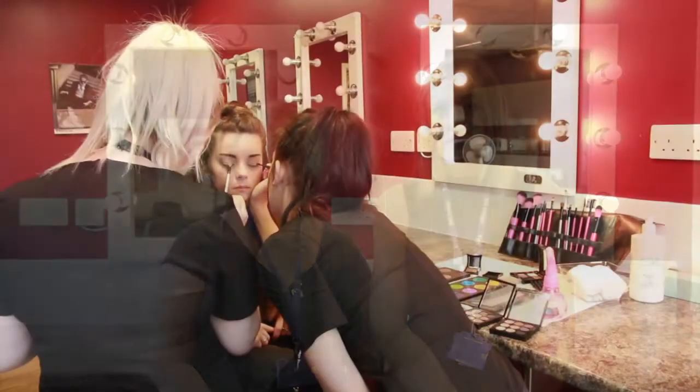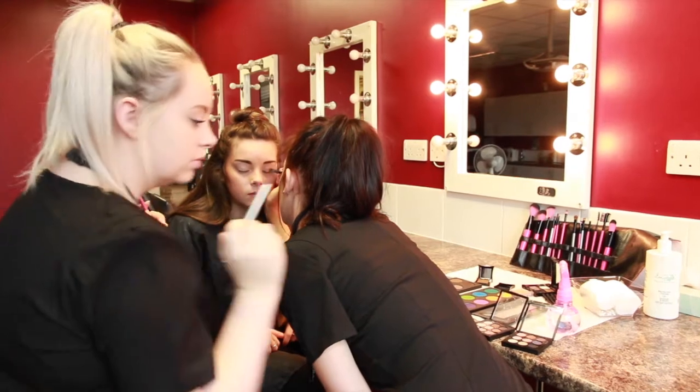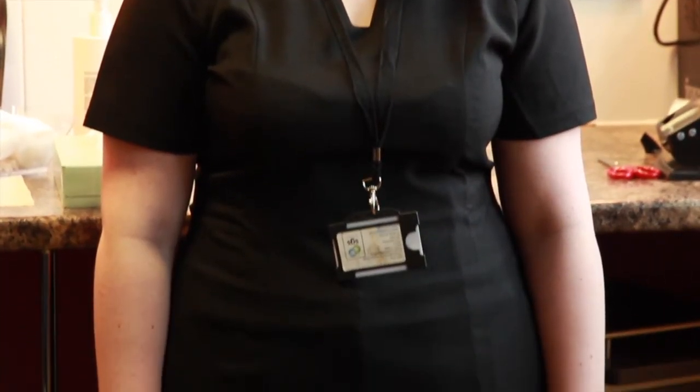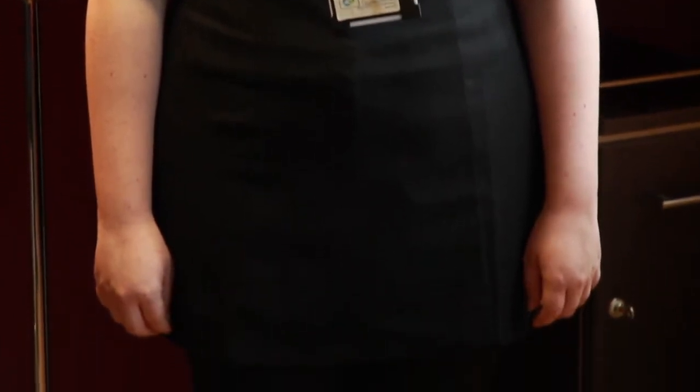As part of Level 2 you'll be expected to do work experience. Much of this will be done supporting the Level 3 group, as we find this is really good experience ready for those that want to progress to Level 3. Uniform for Level 2 consists of a black tunic and smart black trousers. This reflects the elements of the course which are hairdressing, beauty therapy and makeup artistry. It's important to look professional whichever salon we're working in.